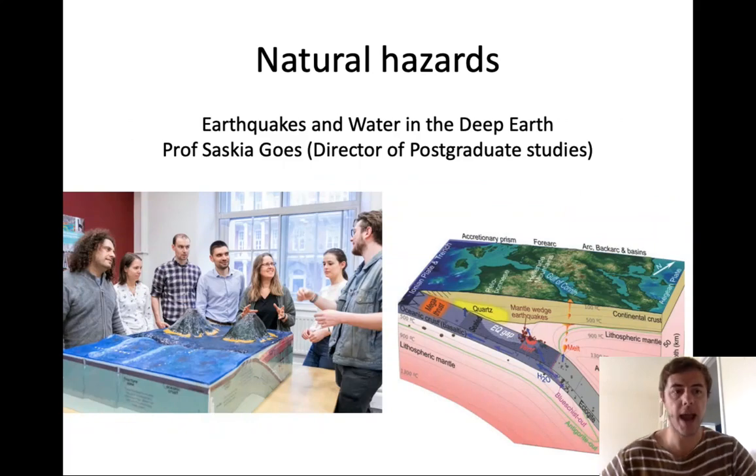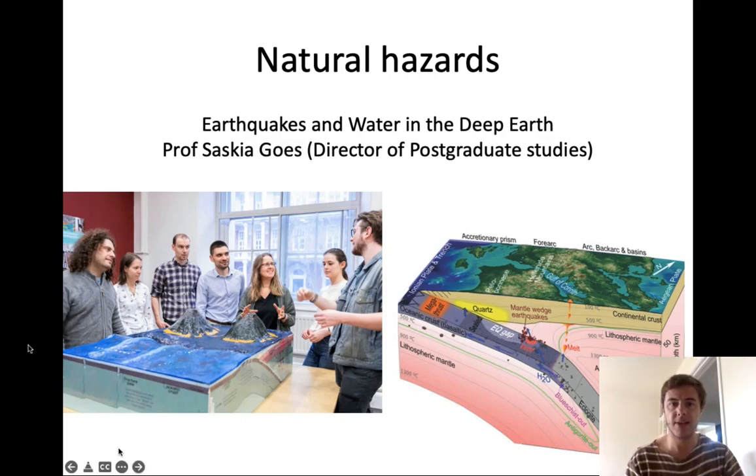Let's look at people working in natural hazards research. Here is Professor Saskia Goz, pictured with her team of PhD students and postdocs. Saskia is interested in the study of earthquakes and waters that circulate in subduction zones — water that circulates in the deep earth, as shown in the diagram here.